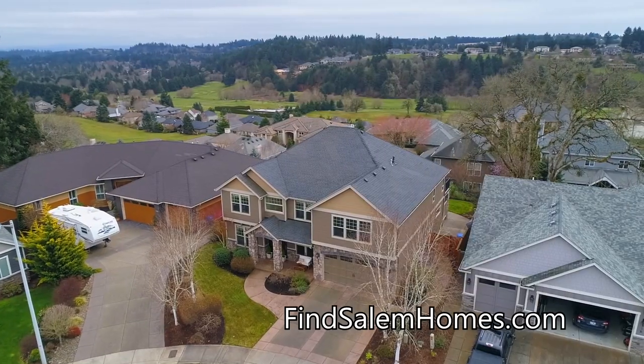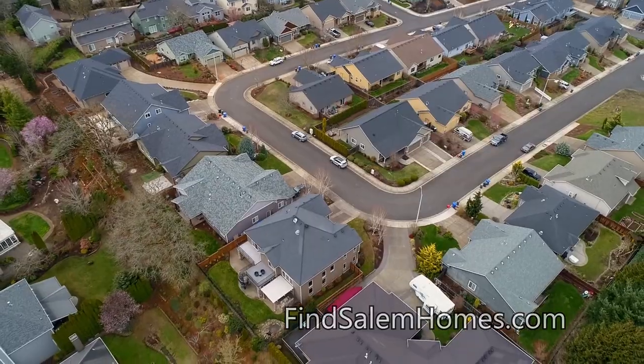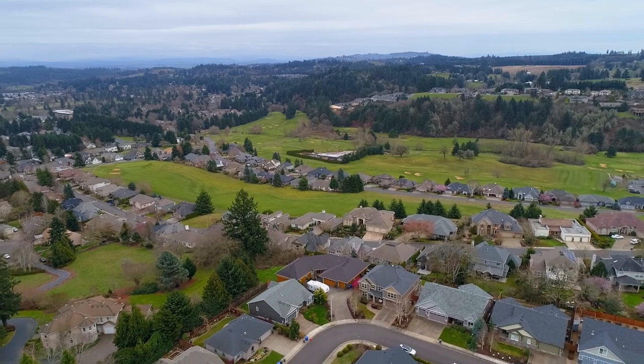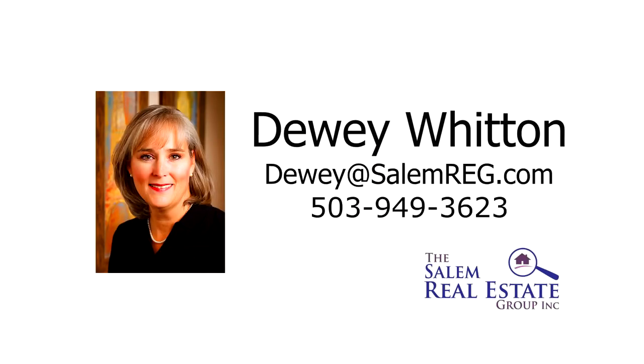An exceptional home with gorgeous views — it's all here, ready for you to call home. For more information or to schedule your own personal tour, please contact Dewey Whitten with the Salem Real Estate Group at 503-949-3623.